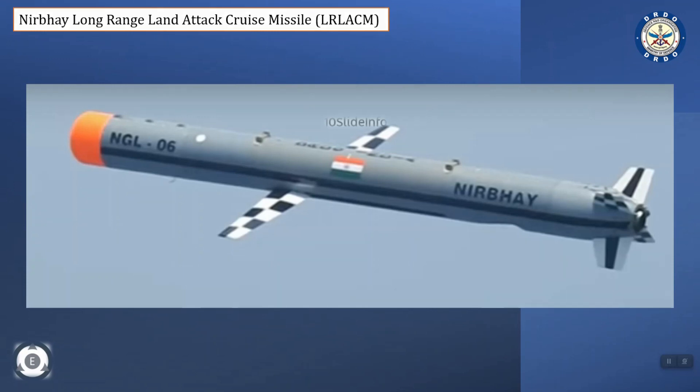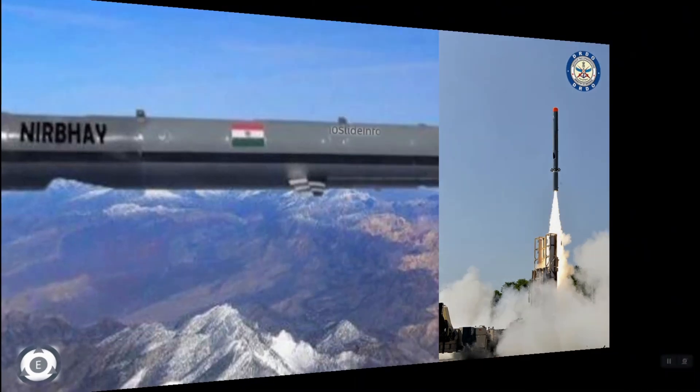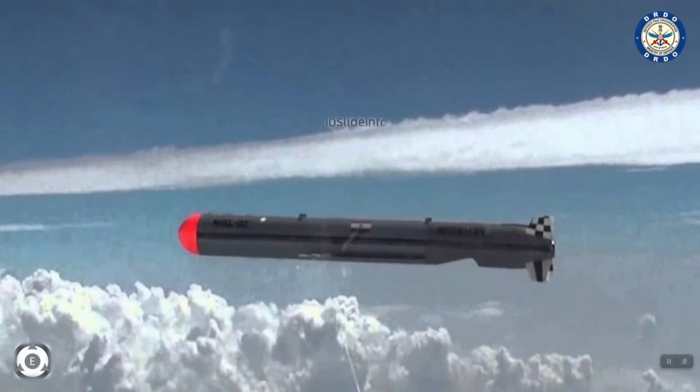The missile is claimed to have sea-skimming and loitering capability, which is very vital for any missile to go around a target and perform several maneuvers before engaging it. The missile has a length of 6m, a width of 0.52m, a wingspan of 2.7m, and weighs about 1500kg.